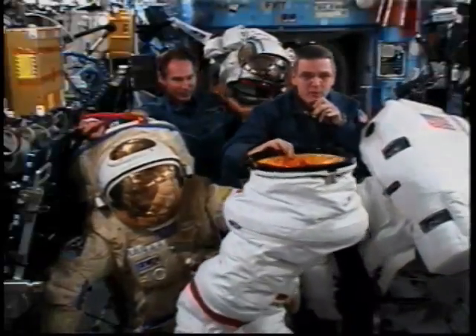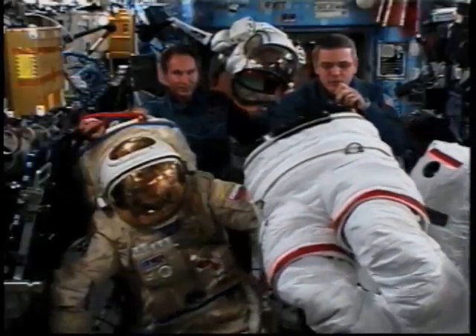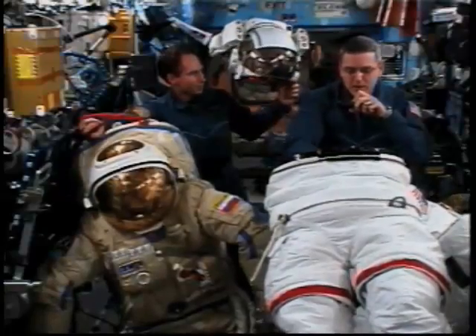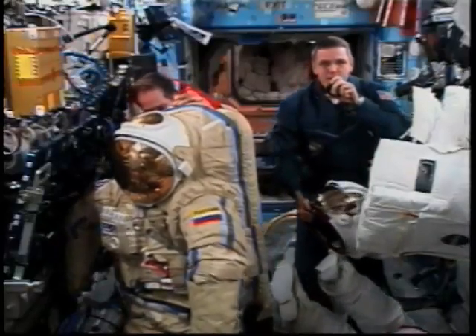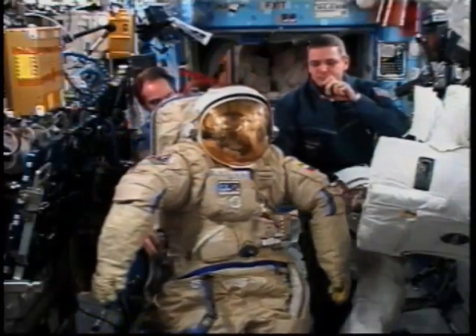As you can see, I've removed the pants — the lower torso assembly. And so to put this suit on, Valery and I would get dressed. Then we would put the Orlan on — and the Orlan is different because the entire back opens up.